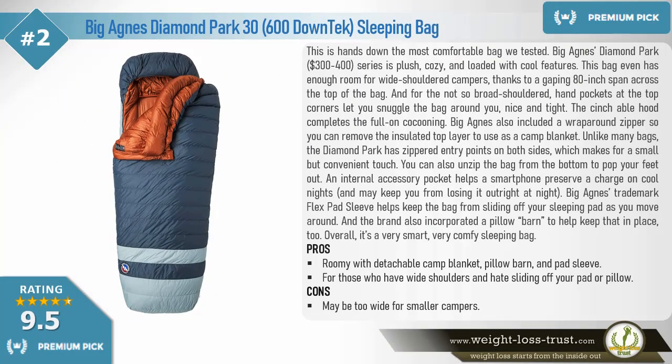Premium pick: Big Agnes Diamond Park 30, 600-fill down sleeping bag. This is hands down the most comfortable bag we tested. The Big Agnes Diamond Park series is plush, cozy, and loaded with cool features. This bag even has enough room for wide-shouldered campers thanks to a gaping 80-inch span across the top. Hand pockets at the top corners let you snuggle the bag around you nice and tight. The cinchable hood completes the full-on cocooning effect, and Big Agnes also included a wraparound zipper so you can remove the insulated top layer to use as a camp blanket.